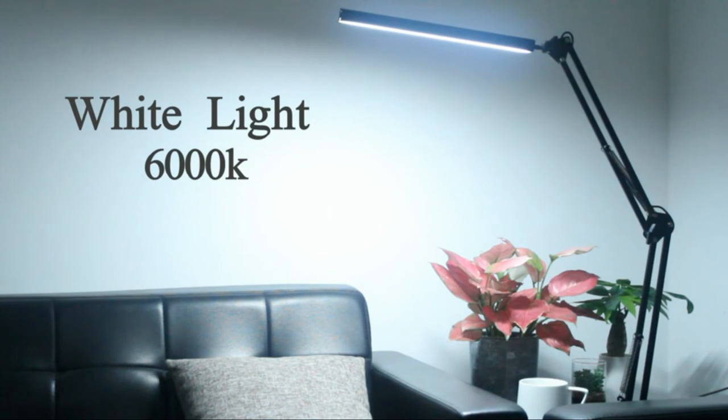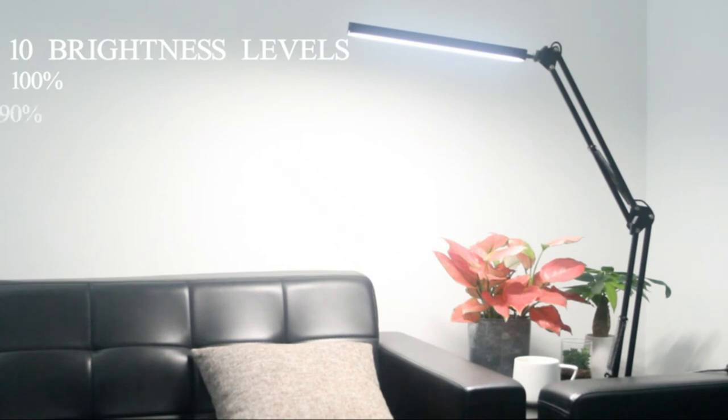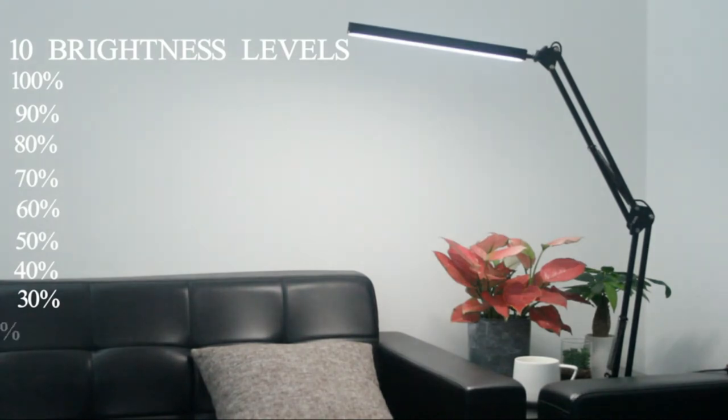High-end LED lamp beads help protect your eyes and allow you to concentrate on your work. The LED Desk Lamp is easy to connect via a USB cable to any USB port for power. The lamp will keep your last brightness setting when you turn off the light without cutting off the power source.